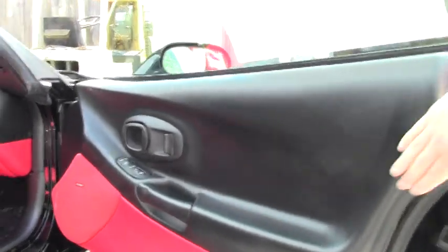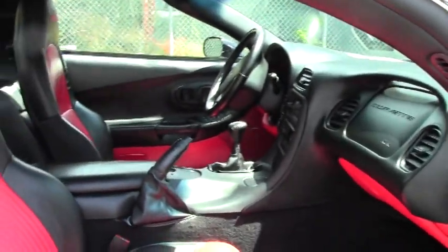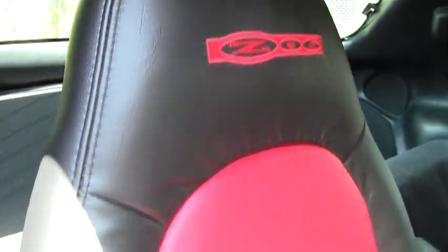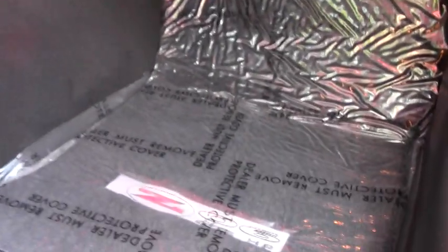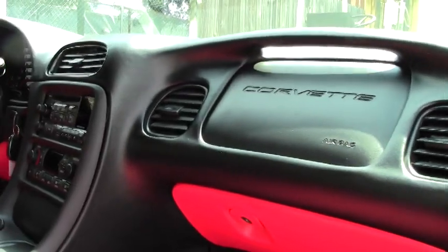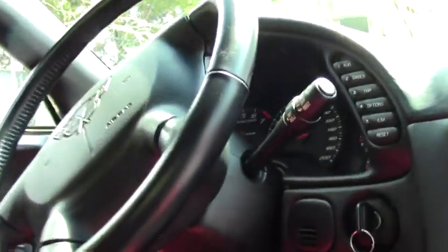The seats and carpeting, door panels, are free of any wrinkles. It has the Z06 embroidered in the seats. The Z06 mats have been added to the car as well. Very well kept. All of the weather stripping and window sweeps are all in really, really good shape.